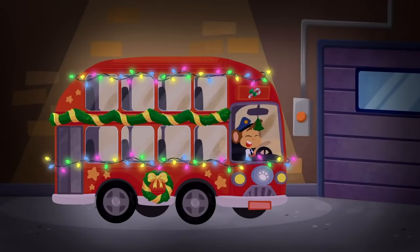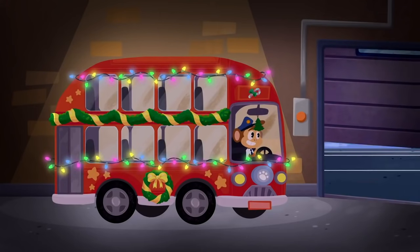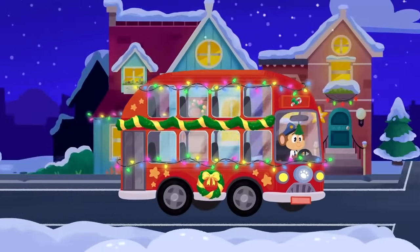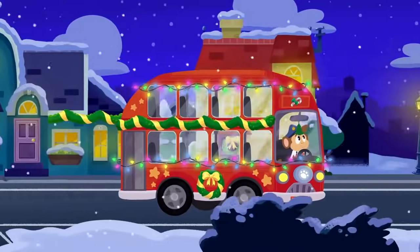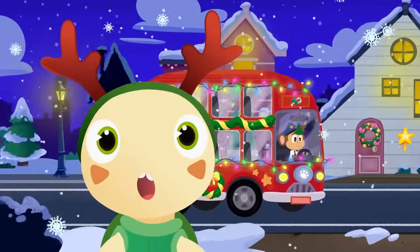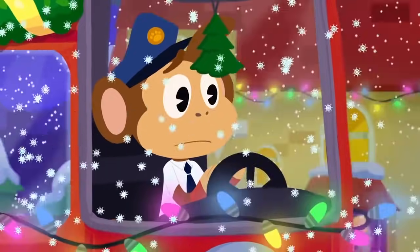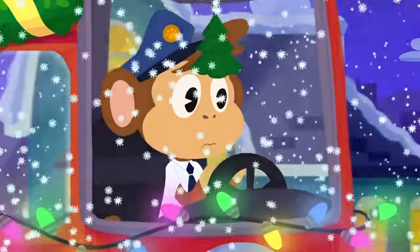Bip, where did you go? Could you put on some lights? We can't see anything. Oh, pretty. Your bus looks awesome. Okay, let's get going, Bip. Everyone will be waiting. Oh look, it's starting to snow, Bip. We love snow, but this is turning into a snowstorm. We can hardly see a thing.